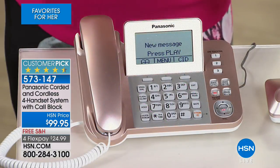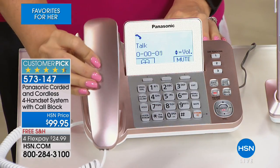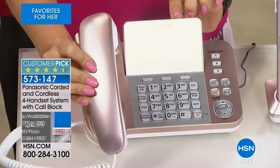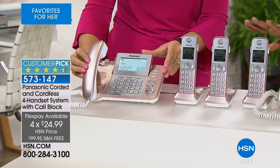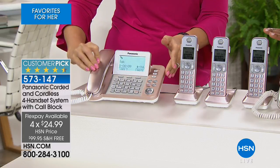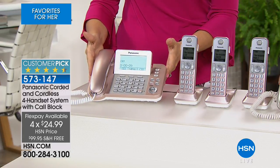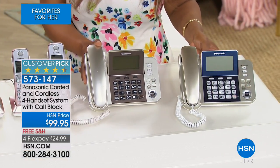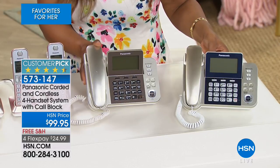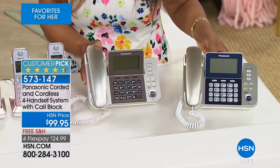Enjoy the free shipping and handling. Take advantage of the four flexible payments. We give you a 30-day money-back guarantee. The rose gold is the one front and center — it's gorgeous. I actually love the champagne option with the navy blue face plate. This is the first time I've ever presented this champagne with that navy blue — isn't it beautiful? You're getting a champagne phone and just deciding on the face plate.